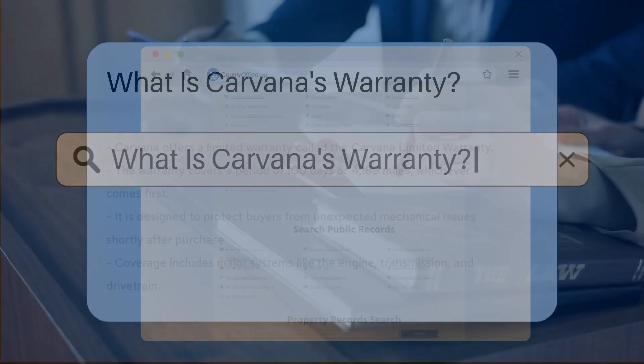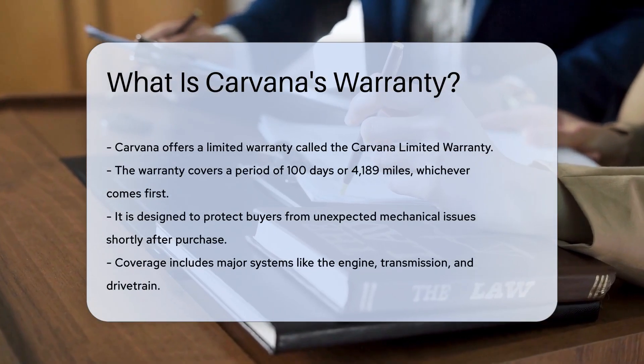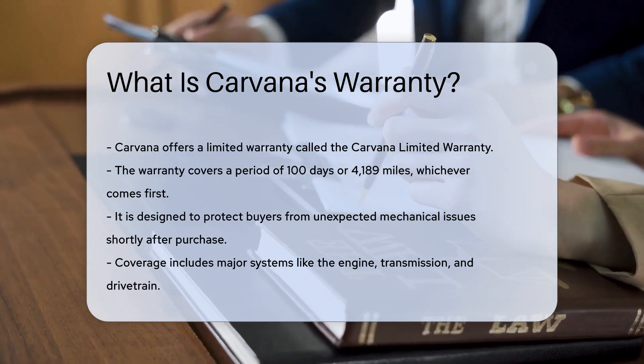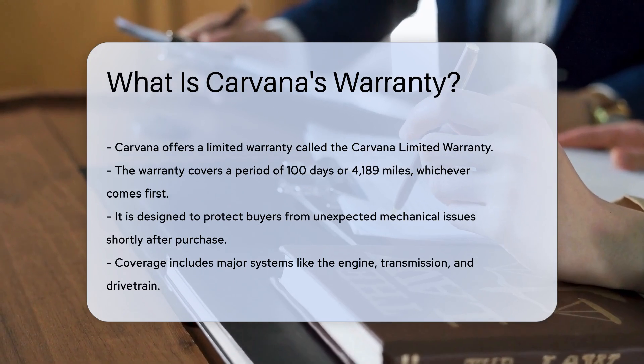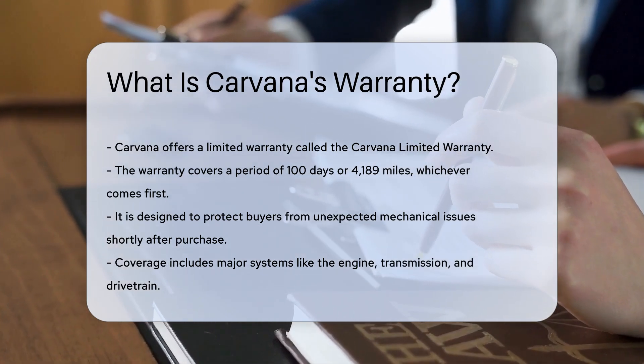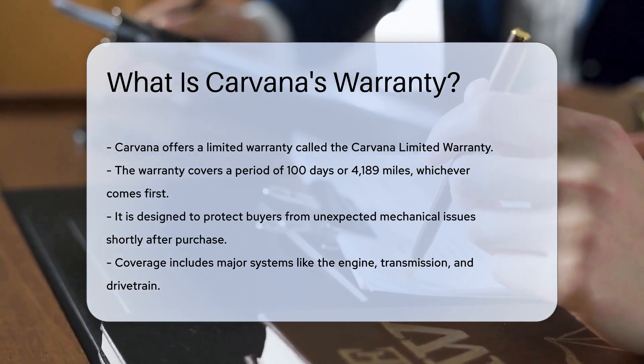Carvana offers a limited warranty on the vehicles it sells, known as the Carvana Limited Warranty. The warranty typically covers a period of 100 days or 4,189 miles, whichever comes first. This coverage is designed to protect buyers from unexpected mechanical issues shortly after purchase.